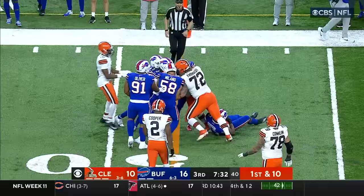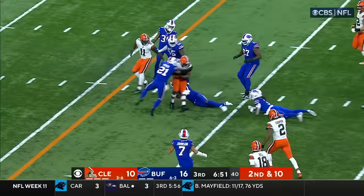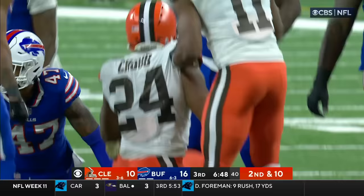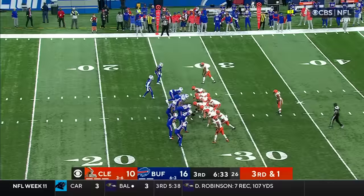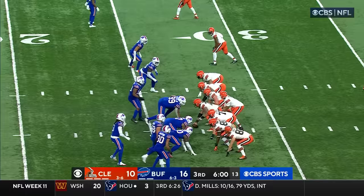Brissett just got that out in the nick of time — Shaq Lawson. Here's Chubb up the middle, Chubb slipping tackles, and Nick Chubb very close to a first down before he was finally brought down by Jordan Boyer. Browns going quickly, Brissett is thrown back. Jordan Phillips on third and one.